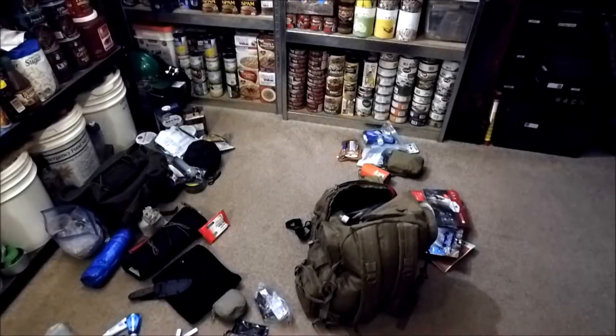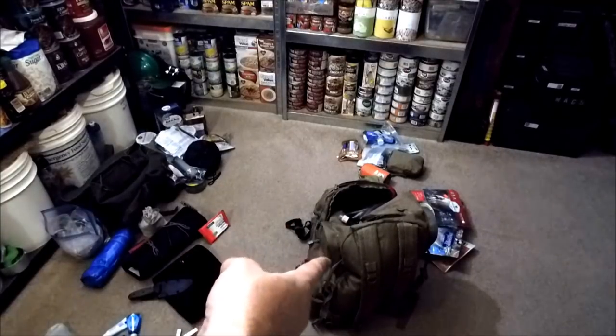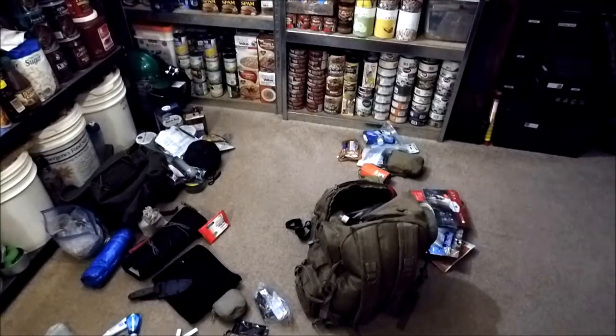I apologize for the darkness in here in my storeroom. I don't normally like to start videos off in here, but that mess you see on the floor is me reorganizing that bug-out bag. When I come back, I'm going to show you what I changed and what I improved.